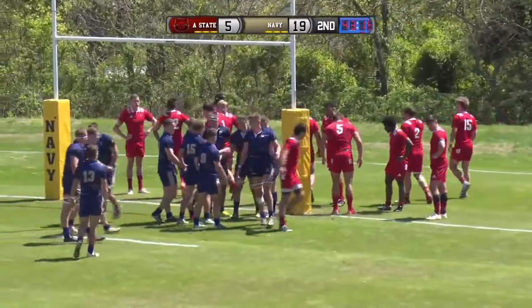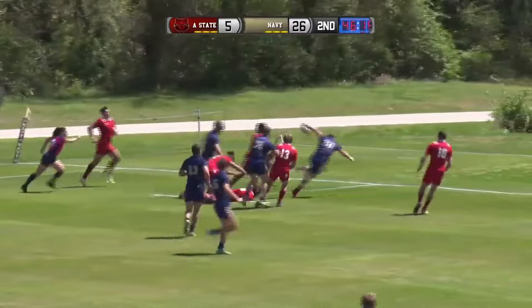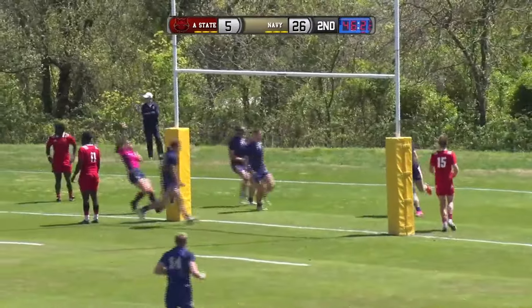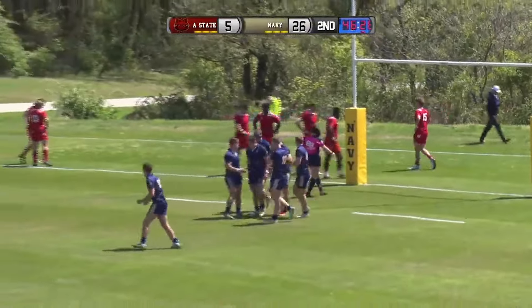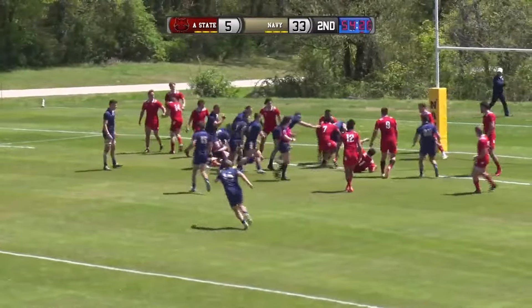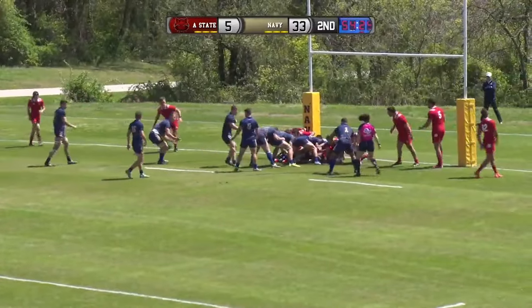Great start to the second half for Navy there. McClainy puts it in, digs it out. Krieger, full head of steam. Krieger, like a hot knife through butter. There was nothing stopping him as soon as he got the ball. That was Lyra again. Krieger, shoulder on one. Keeps the ball going forward.